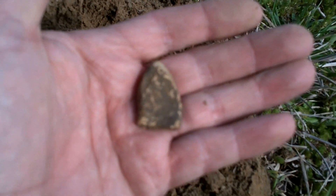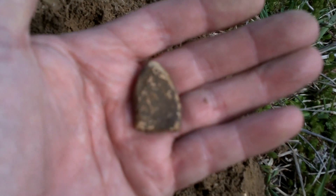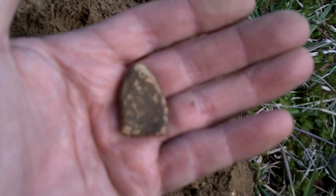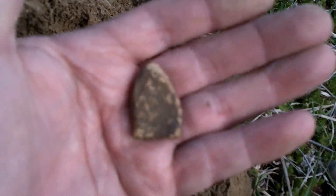This place has been hunted hard, but they never get it all. So I encourage all you guys that have areas like this — get back out. Get a good machine that'll go down deep, and you can still get some of these relics. They're still there to be had. Hopefully I'll see you at the next hole.